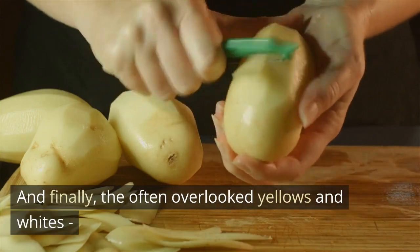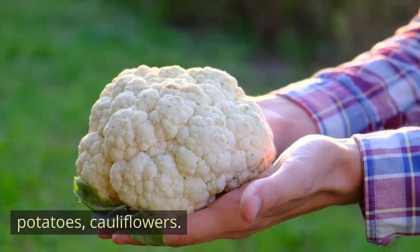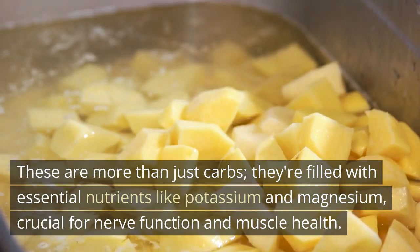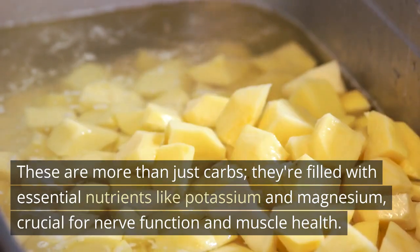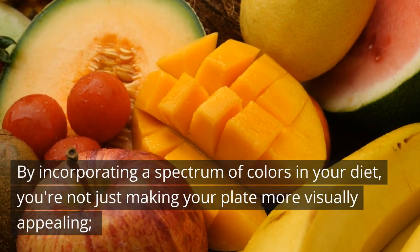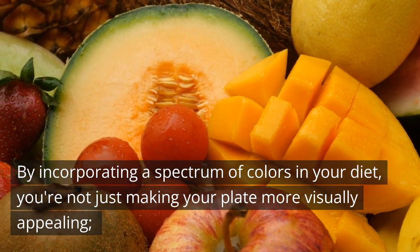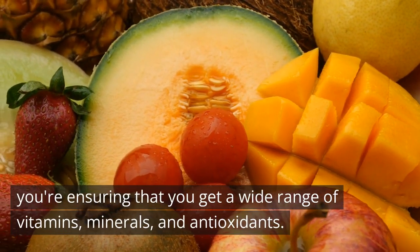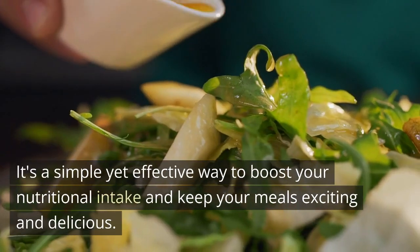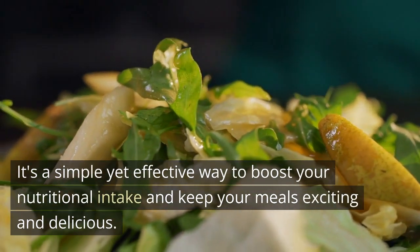And finally, the often overlooked yellows and whites — bananas, potatoes, cauliflower. These are more than just carbs; they're filled with essential nutrients like potassium and magnesium, crucial for nerve function and muscle health. By incorporating a spectrum of colors in your diet, you're not just making your plate more visually appealing — you're ensuring that you get a wide range of vitamins, minerals, and antioxidants. It's a simple yet effective way to boost your nutritional intake and keep your meals exciting and delicious.